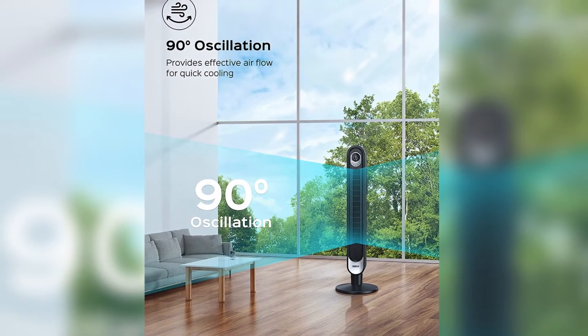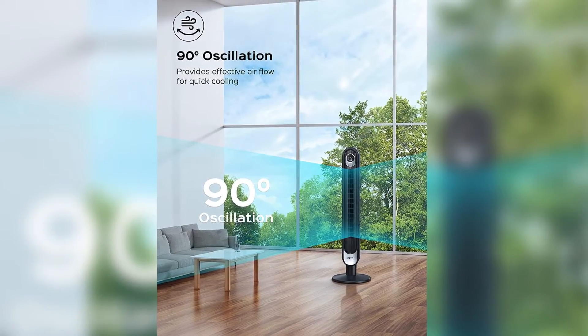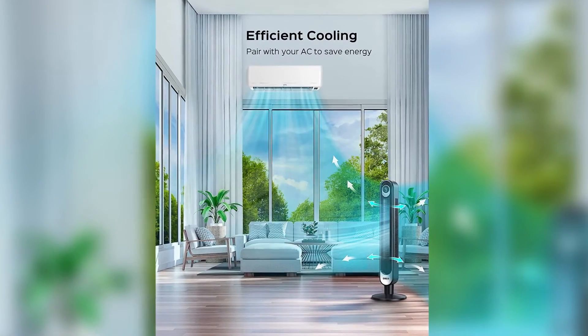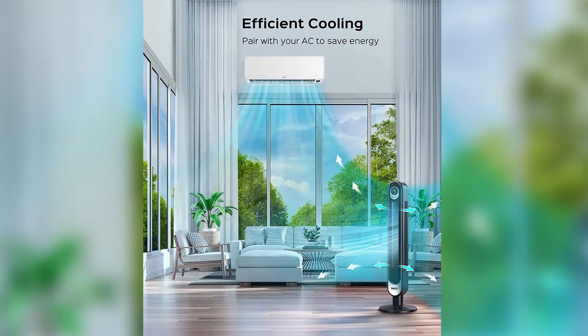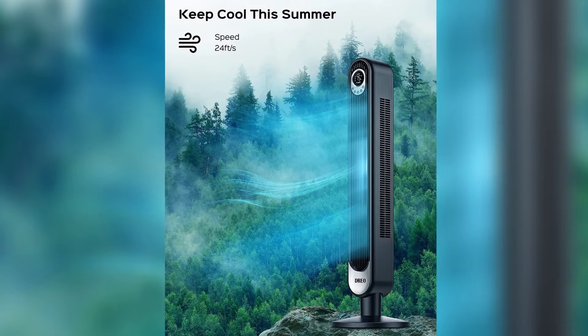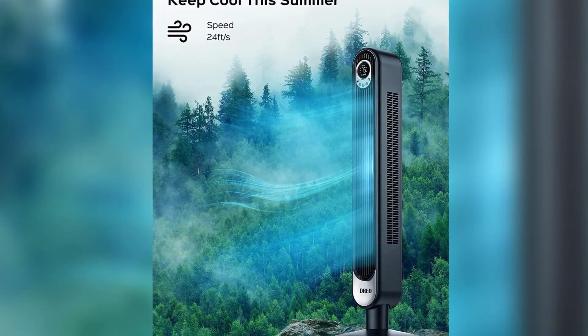Six speeds plus three modes plus an additional auto mode. Customize your breeze with six speeds and three modes — normal, natural, and sleep — to stay cool on hot summer days in the bedroom, study, or office. In auto mode, the velocity of the wind will automatically change with the temperature, allowing your room to always stay pleasant and healthy.